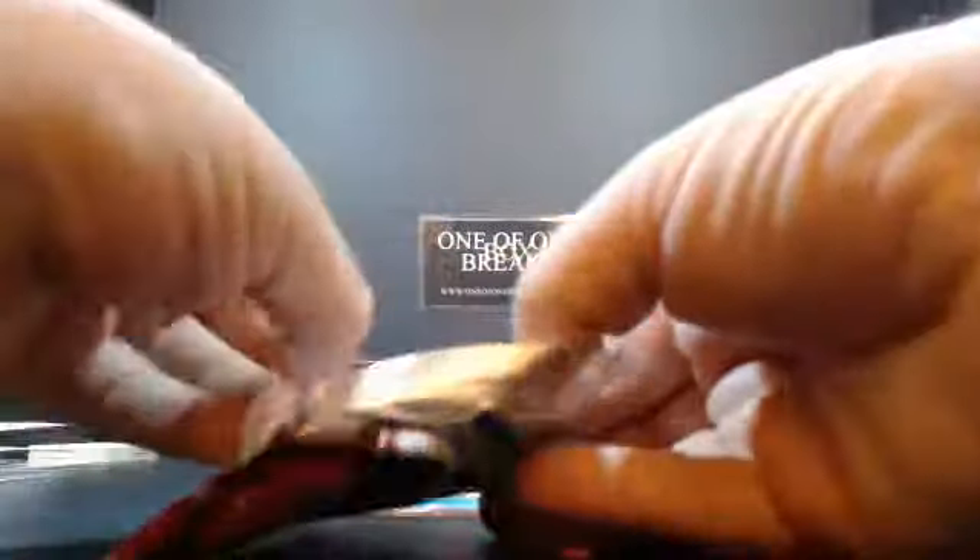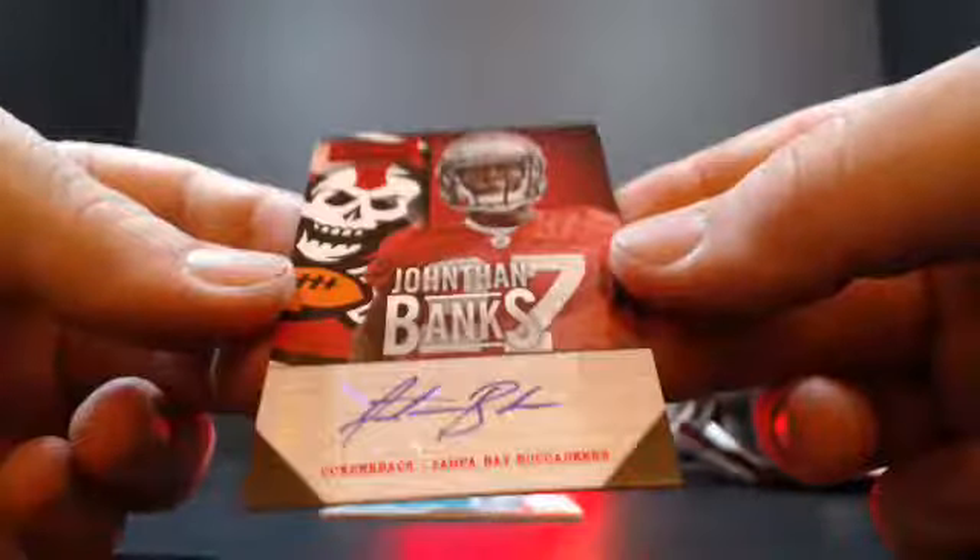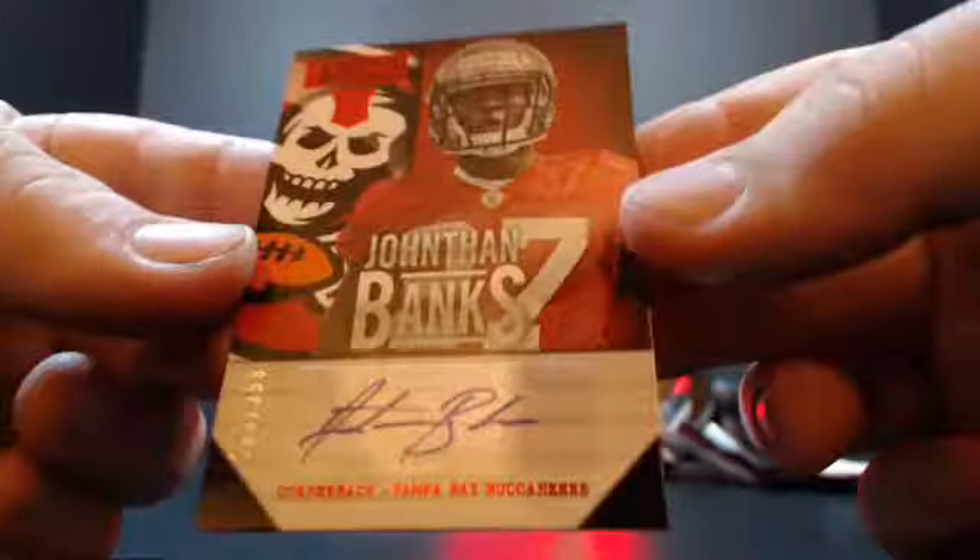You like to seal these Playbook ones, huh? Jonathan Banks, quarterback for the Tampa Bay Buccaneers. That's numbered 80 out of 299.